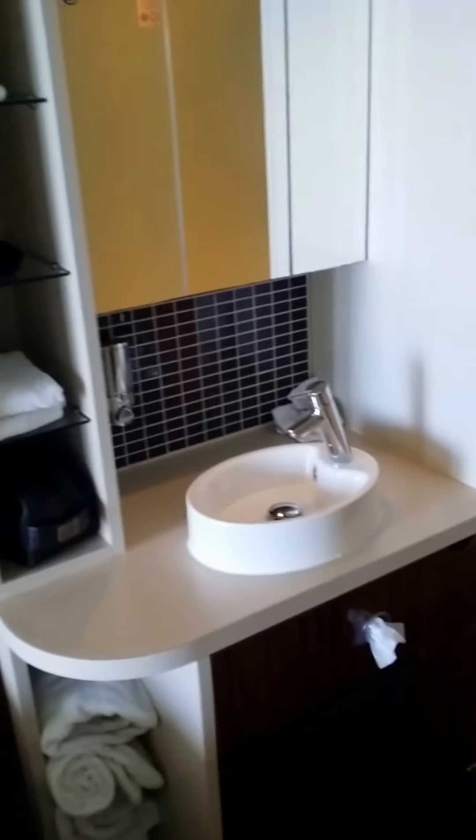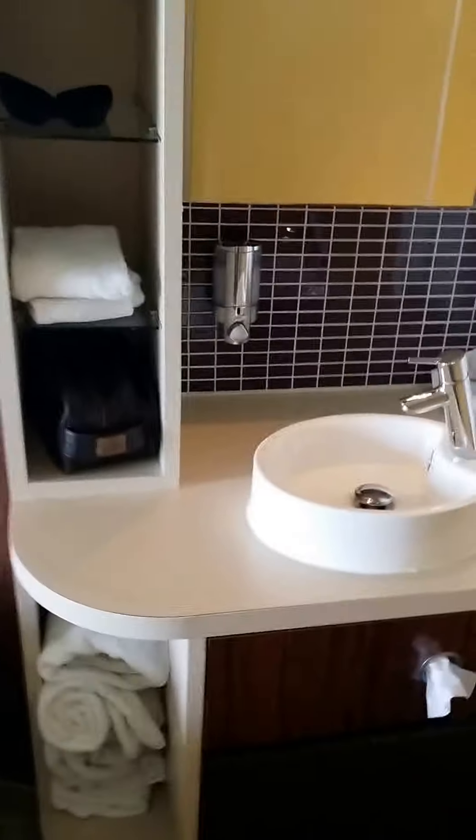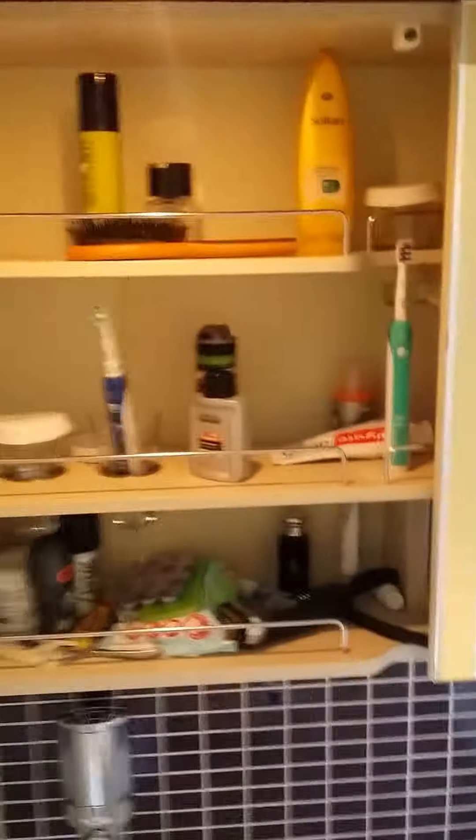As we step back, you have this kind of bathroom area, which is like an open plan sort of one. Here you have your sink, basin, hand wash, medicine cabinet, towel space, and then here we have our toilet room.